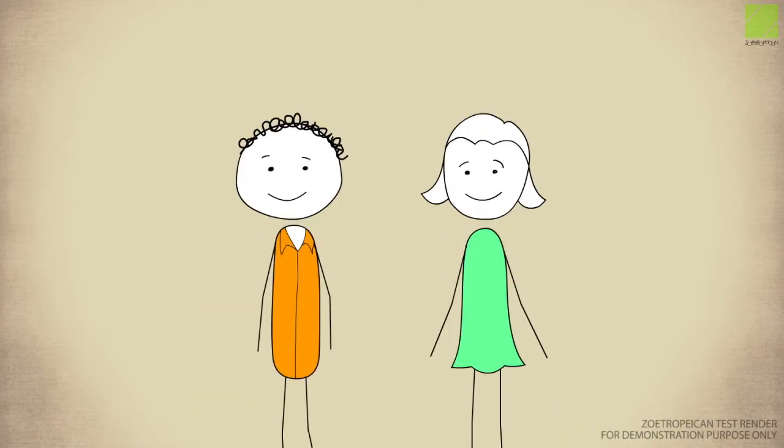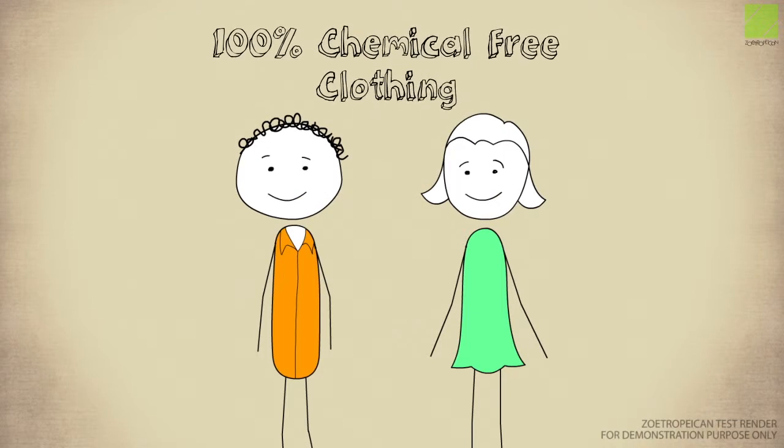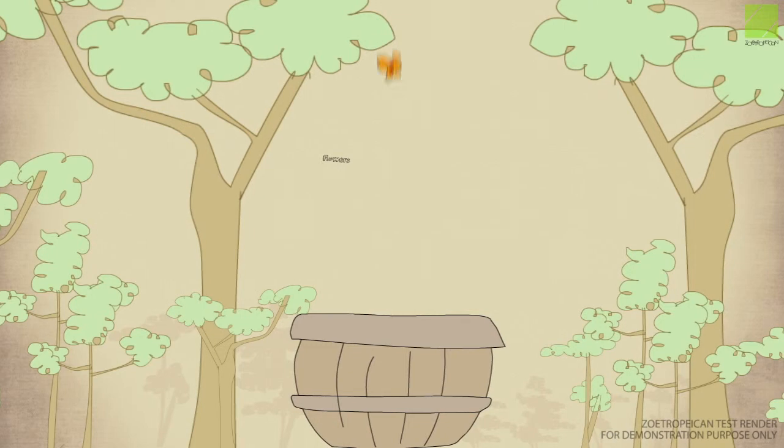We at Green Apparel are different. Our clothing is 100% chemical free. Green Apparel's unique dyeing process is done by hand. To maintain purity, we use raw materials sourced from the forest to make our dyes.